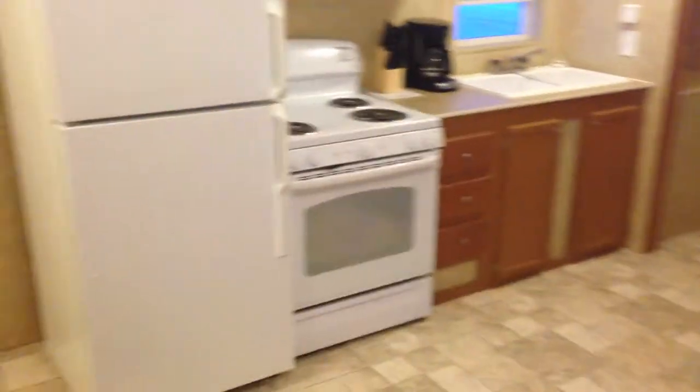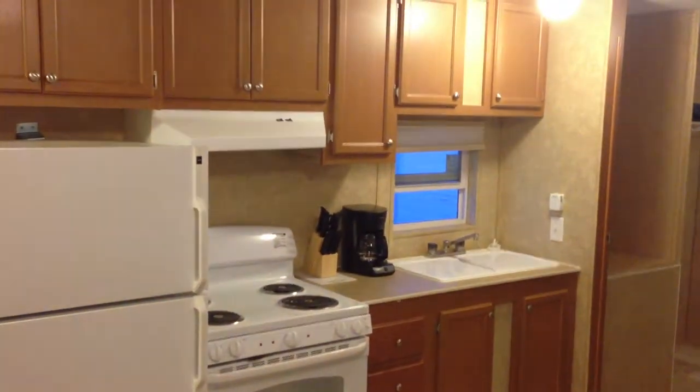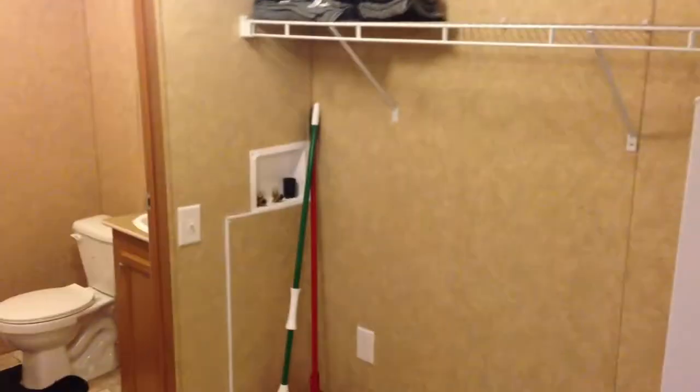Kitchen. Full knives, coffee pots, cupboards. There is a spot for a washer and dryer, although it is not included.